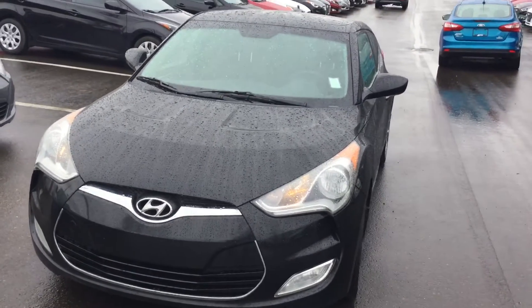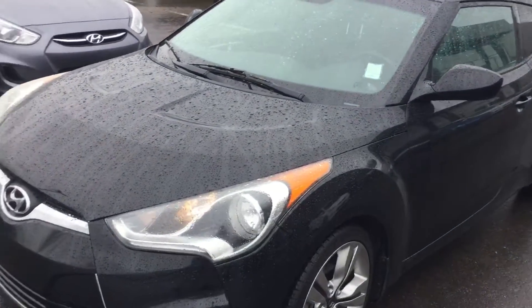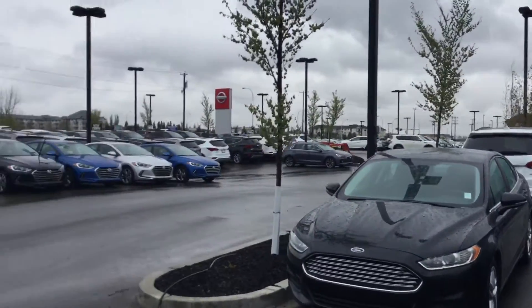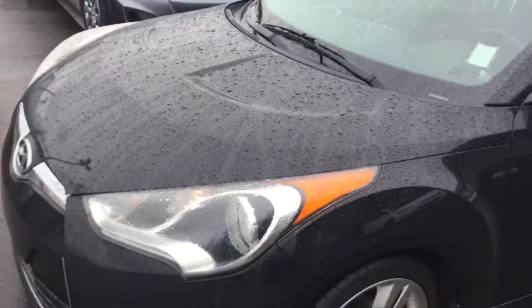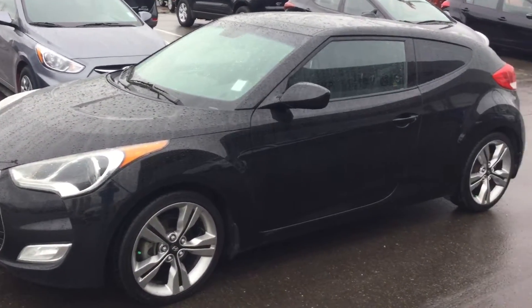And there you have it Francis — that is your 2012 Hyundai Veloster. If you like this vehicle, get back to me. If not, we have over 900 plus pre-owned vehicles in our inventory and I could happily get you into a vehicle that you do like. Have a good rest of your day, Francis, and I'm hoping to hear back from you.